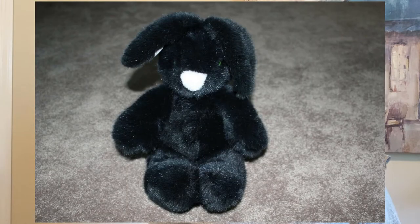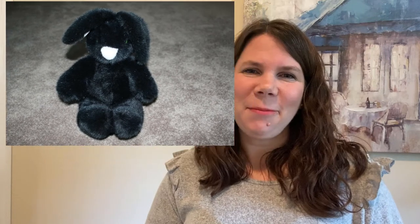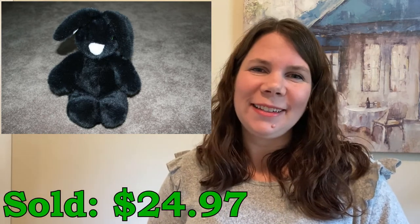I sold this North American Co. black bunny plush. This was actually vintage — it's dated 1987. I found this at the Goodwill outlet and paid for it by the pound. It cost me 89 cents and I sold it for $24.97.